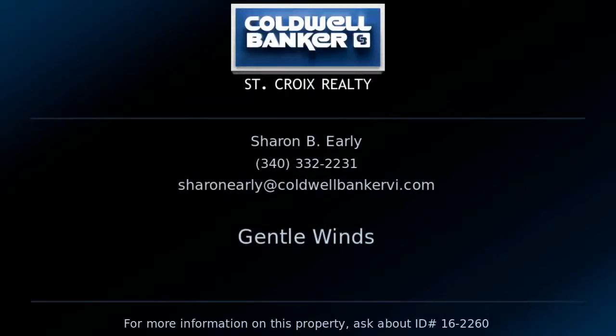Contact Sharon Early, your Coldwell Banker real estate professional in St. Croix, for all the details on this property. Thank you.